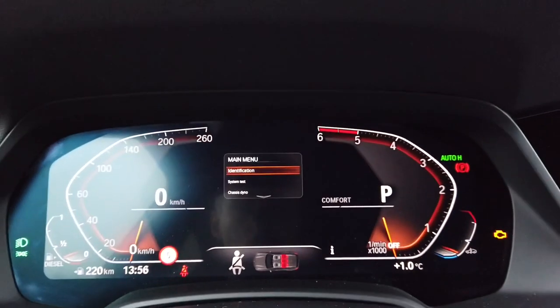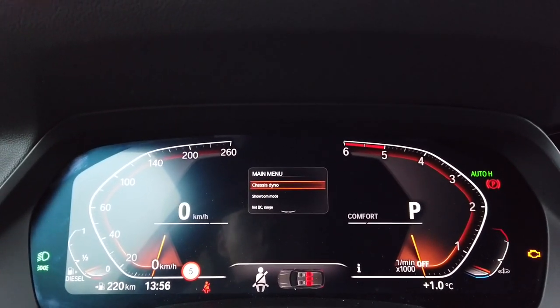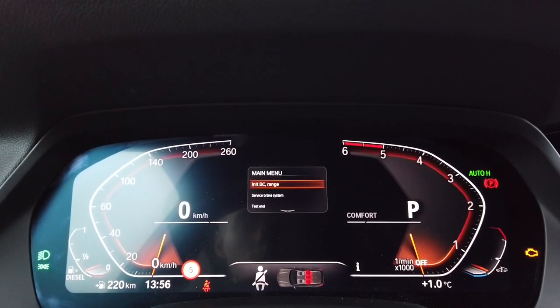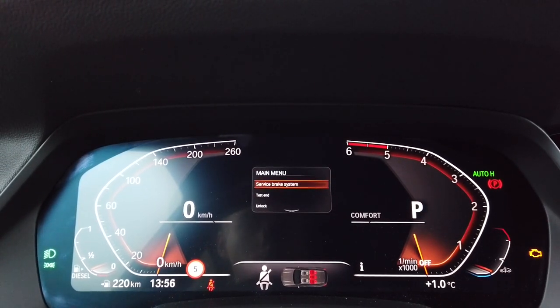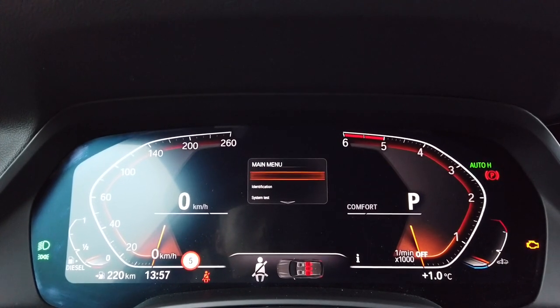With a short press you are browsing the menu. So we have: identifications, system test, chassis dyno mode, shower remote, the board computer, initiation range, service brake system. You can end the test and you can unlock other options over here.